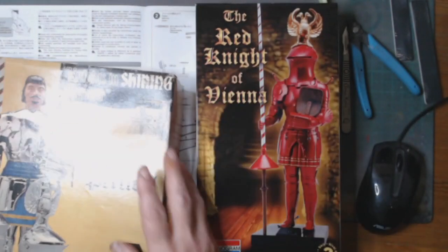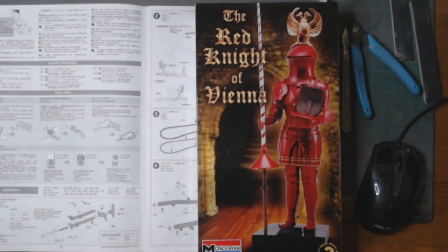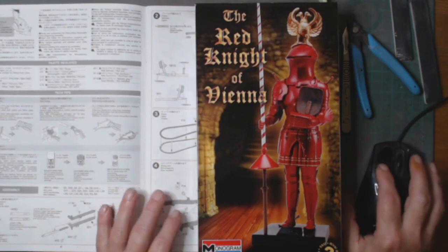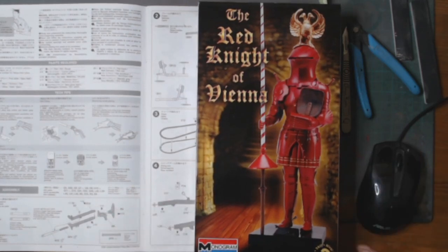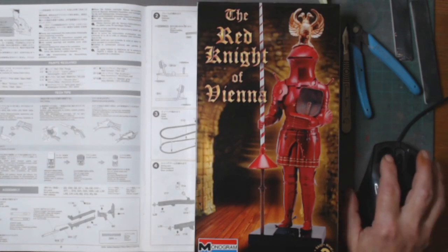I'm not building the Aurora one — I will build the Aurora one eventually, but for the group build I'm going to do the Red Knight of Vienna. That's my entry. I will be posting updates, and this is another work in progress, so I'll put a video up as soon as I can. Thanks for watching, and make sure you enjoy my group build. See you later, bye for now.